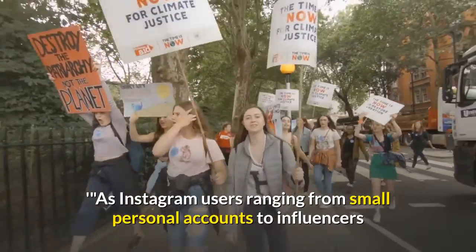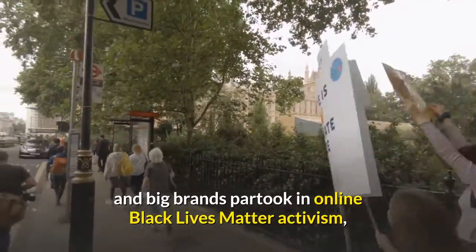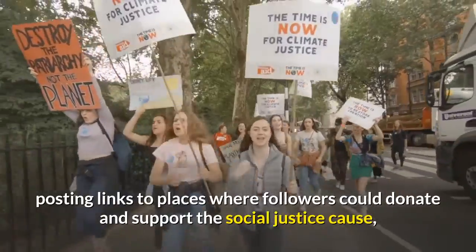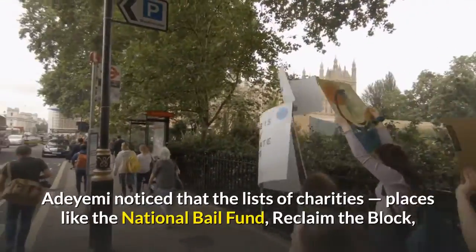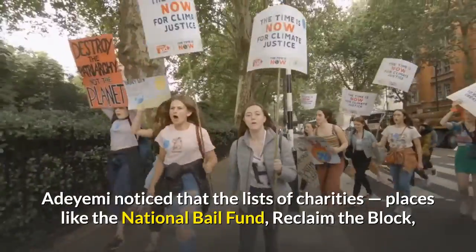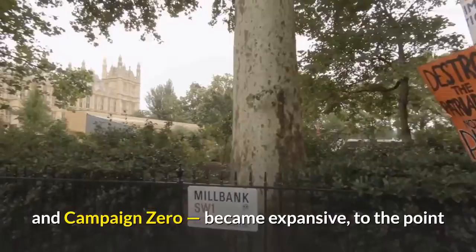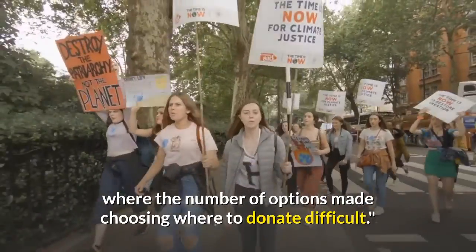As Instagram users ranging from small personal accounts to influencers and big brands partook in online Black Lives Matter activism, posting links to places where followers could donate and support the social justice cause, Adaiimi noticed that the lists of charities — places like the National Bail Fund, Reclaim the Block, and Campaign Zero — became expansive to the point where the number of options made choosing where to donate difficult.